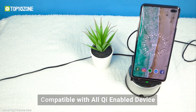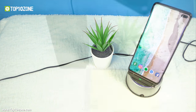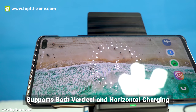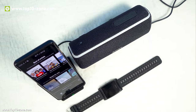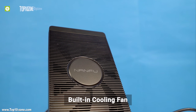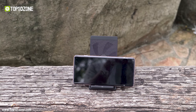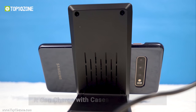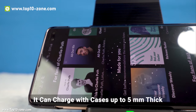With dual-coil technology, this charging stand supports both vertical and horizontal charging, allowing you to enjoy watching movies or messaging while charging. The charging stand comes with a built-in cooling fan, reducing overheating while charging wirelessly. This not only speeds up charging but also protects the phone and wireless charging device. This wireless charger is also capable of charging through phone cases up to 5mm thick.